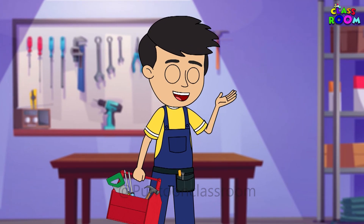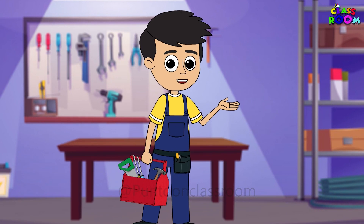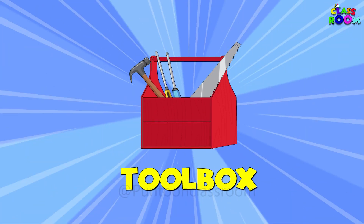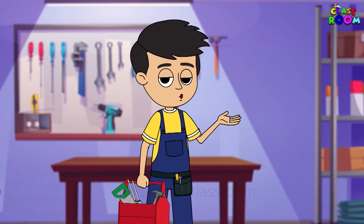Hello friends, welcome to the Pantoon Classroom! You all must be wondering what is this in my hands. So friends, this is a toolbox. Do you want to know more about this toolbox? Ok then, let's go!